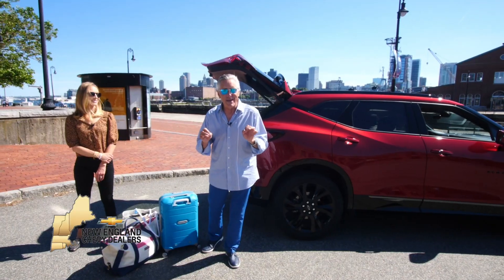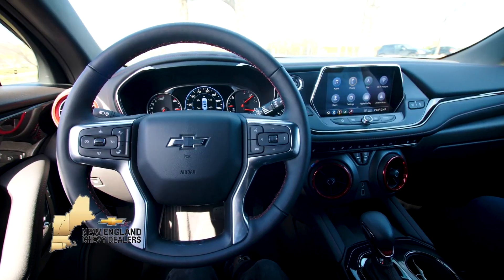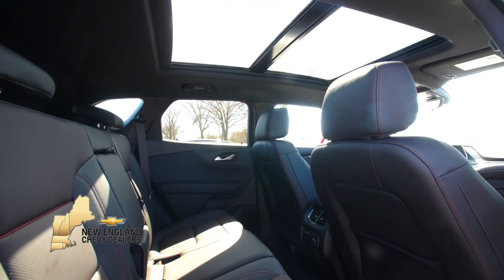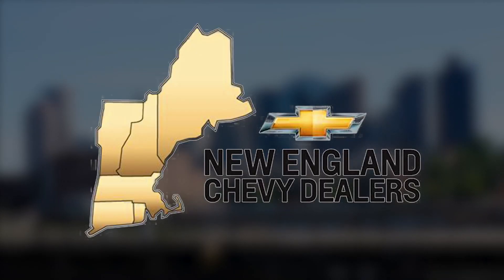Ignite your latest adventure. Set out to find new roads in the 2020 Chevy Blazer. This mid-sized SUV has plenty of style and tailors the space to your needs. Boldness to behold, the 2020 Chevy Blazer, riding in style.